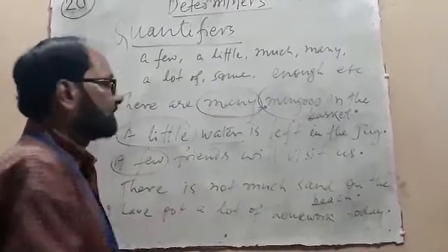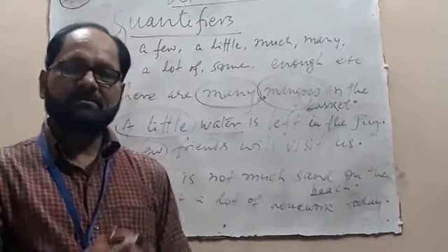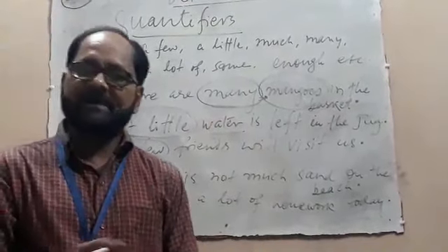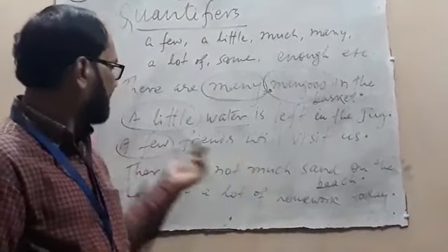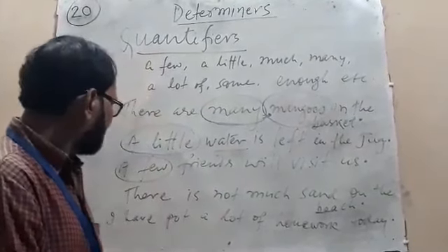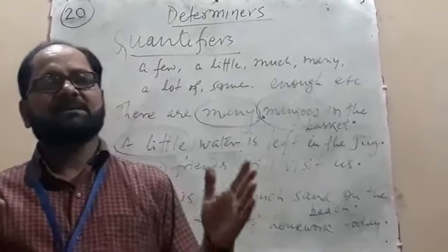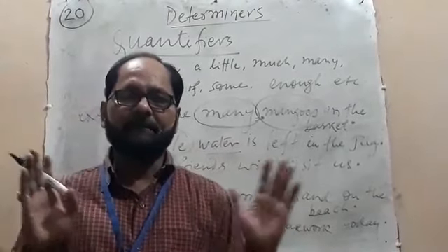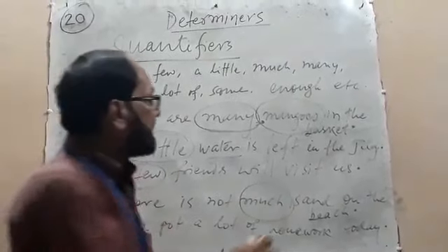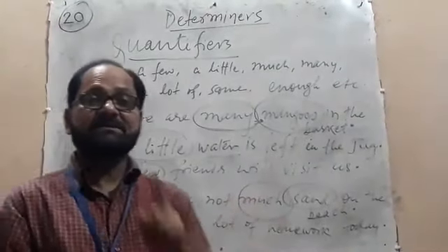'A few friends will visit us.' 'A few' is a quantifier followed by 'friends,' and 'friend' is a noun, so 'a few' is treated as a determiner. 'There is not much sand on the beach.' Here, 'much' is a quantifier, 'sand' is a noun, so 'much' is treated as a determiner.